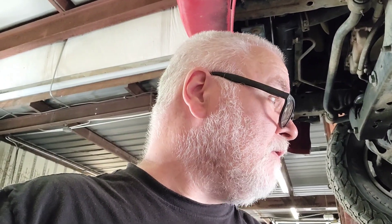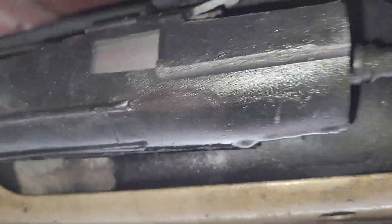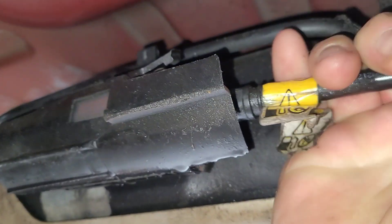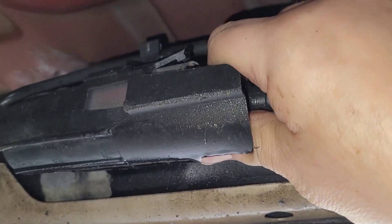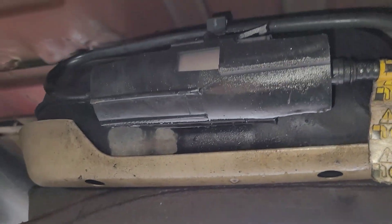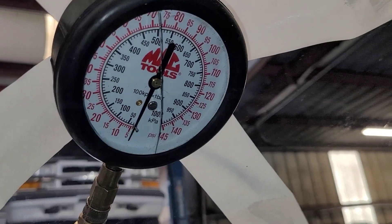The only other thing besides a bad fuel pump is — since it has a return line — it has a fuel pressure regulator on the rail. If the fuel pressure regulator is no good and it's allowing excess fuel pressure to rush back to the tank, that could cause this. What you've got to do in that situation is block the return line. If you block the return line and now you've got good fuel pressure, the problem is the regulator. I'm going to put this fuel filter in anyway and then see how to go about testing that.